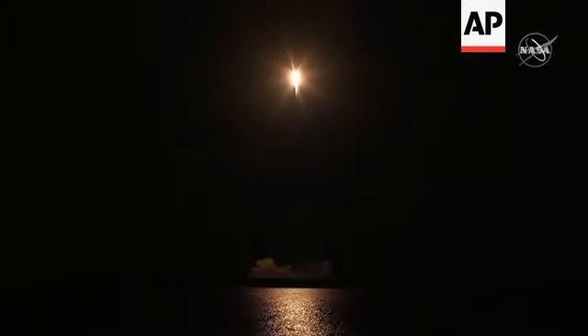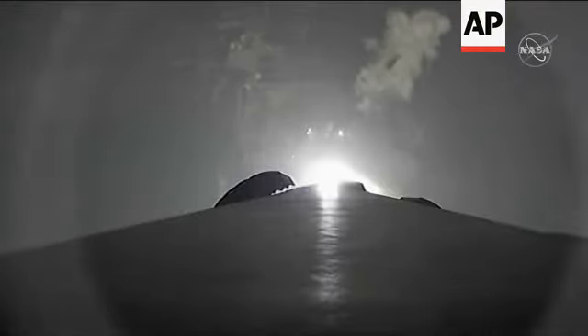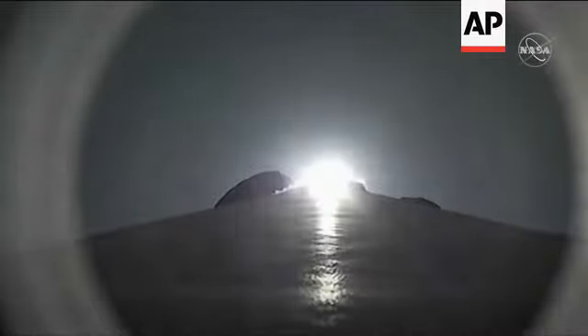Proper ascent for orbit. Falcon 9 is looking good — 2 million pounds of thrust as it goes into space. Coming up in just a few seconds, it will experience its maximum amount of force on the rocket; that'll happen at 1 minute and 18 seconds. Falcon 9 is supersonic, going faster than the speed of sound, and about to reach maximum aerodynamic pressure. Vehicle is experiencing maximum dynamic pressure.